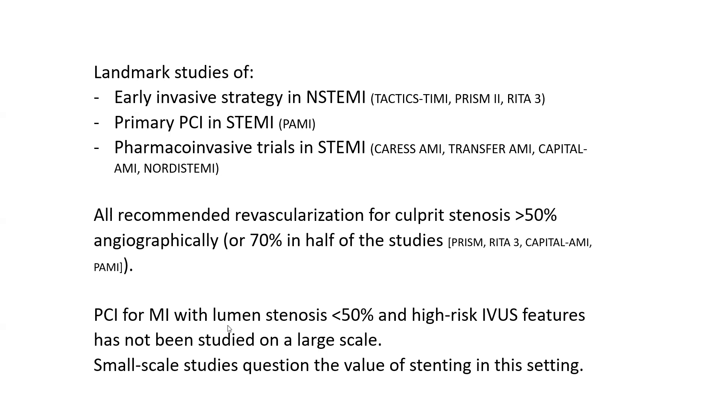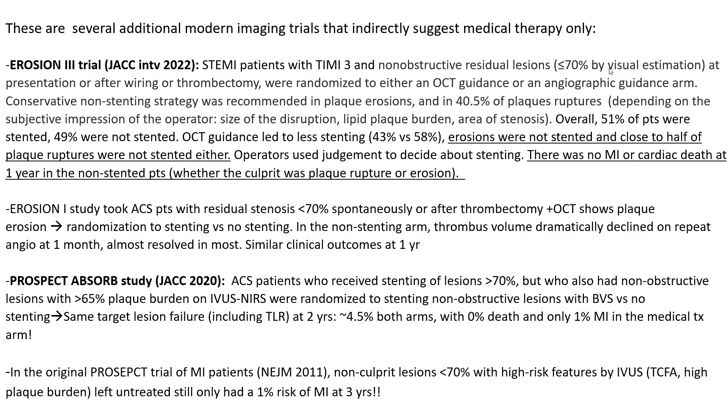PCI for MI with luminal stenosis less than 50 percent but high-risk IVUS features has not been studied on a large scale. In fact, small-scale studies question the value of stenting in this less-than-50-percent setting with high-risk IVUS features. I will present small-scale modern imaging trials that indirectly suggest medical therapy only for stenosis less than 50 percent.